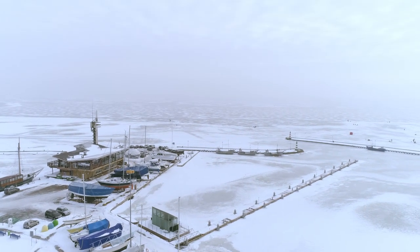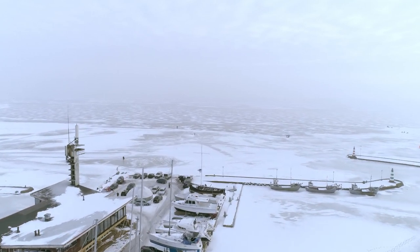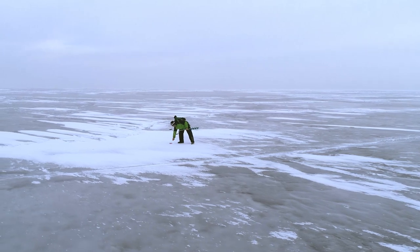Every style of fishing can be discovered around the Curonian Spit, but the most distinctive one is ice fishing in winter on the Curonian Lagoon. In summer you need to take a boat, but in winter you can walk by foot to the best fishing spots.